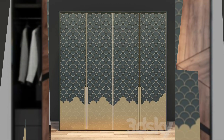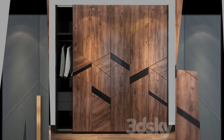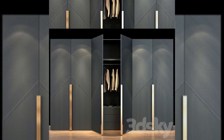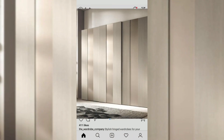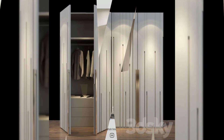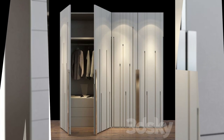5. All-mirror almira with a single full-length mirror. If you don't want an out-and-out mirror design like the previous option, this is one of your best bets. This almira accommodates a single full-length mirror, so you still don't need a dresser. Isn't it a very stylish and contemporary combination of wood and mirror?